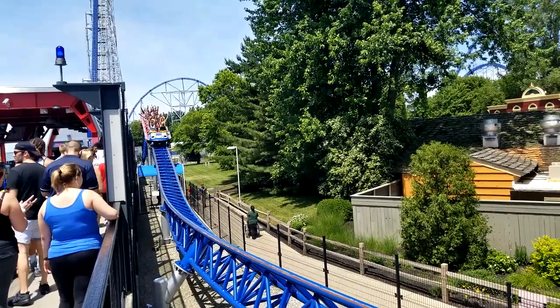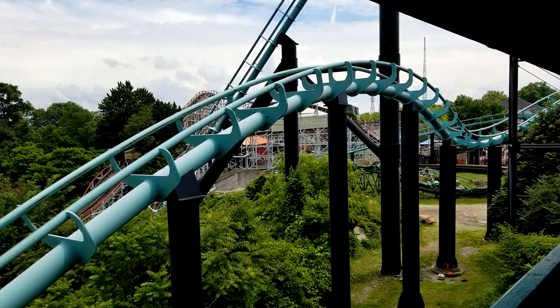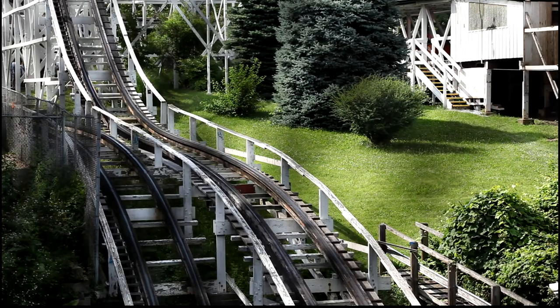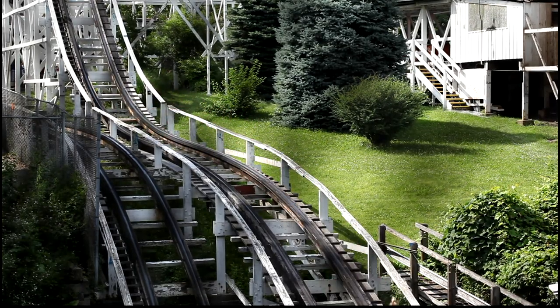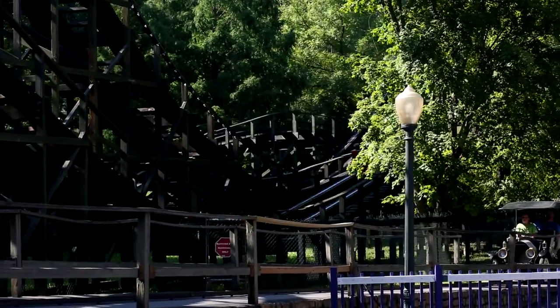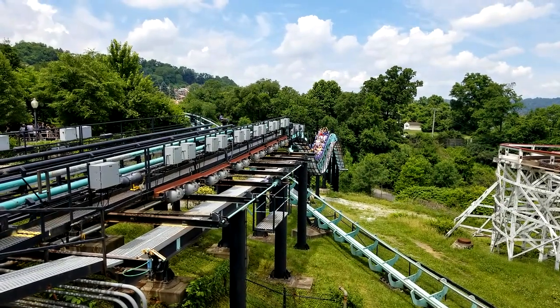If you were to strike up a conversation with another coaster fan, I bet that your conversation will somehow wind up talking about airtime. It's arguably the most exciting type of force you'll experience on any roller coaster. Sure, I can love some good strong positive G's, but for the most part, I'm looking for that coaster that'll deliver the best airtime moments.